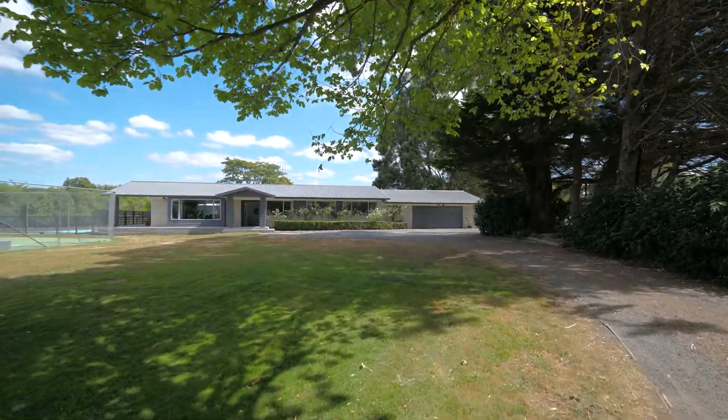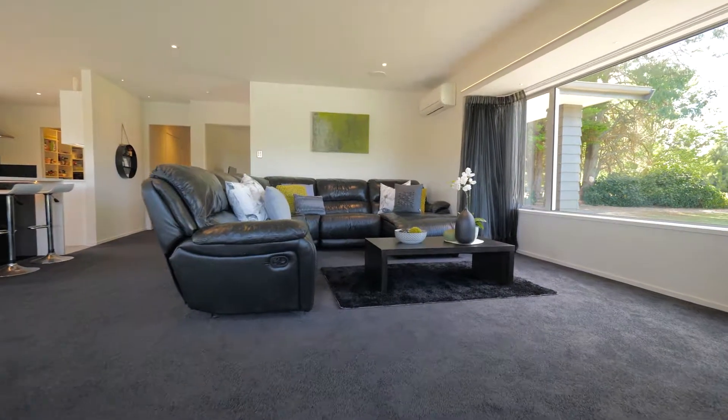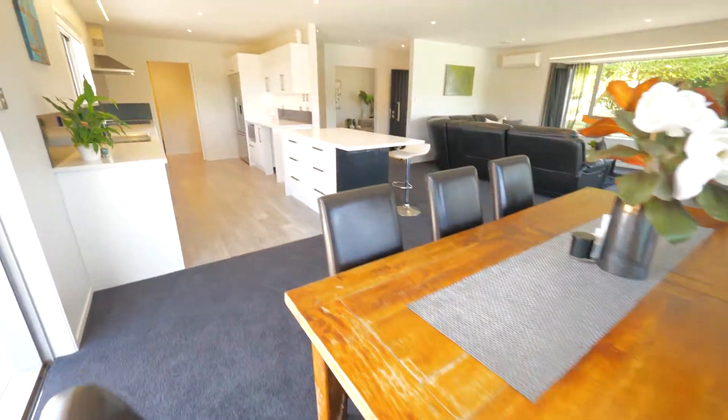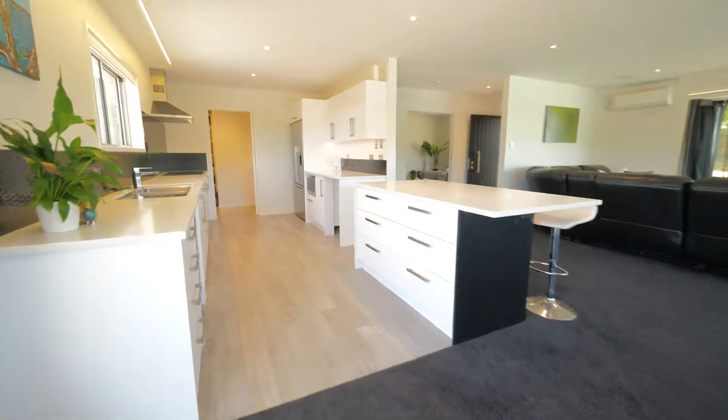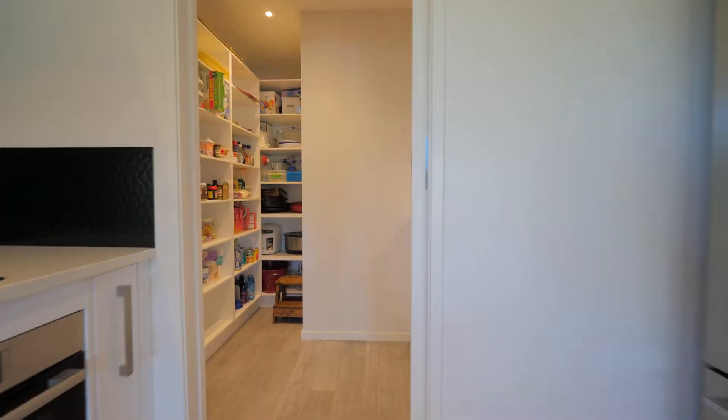The solid 1970s home has been completely refurbished and offers great comfort and content, including two separate living areas. A modern Stonex kitchen is an entertainer's dream, with quality appliances and a scullery.